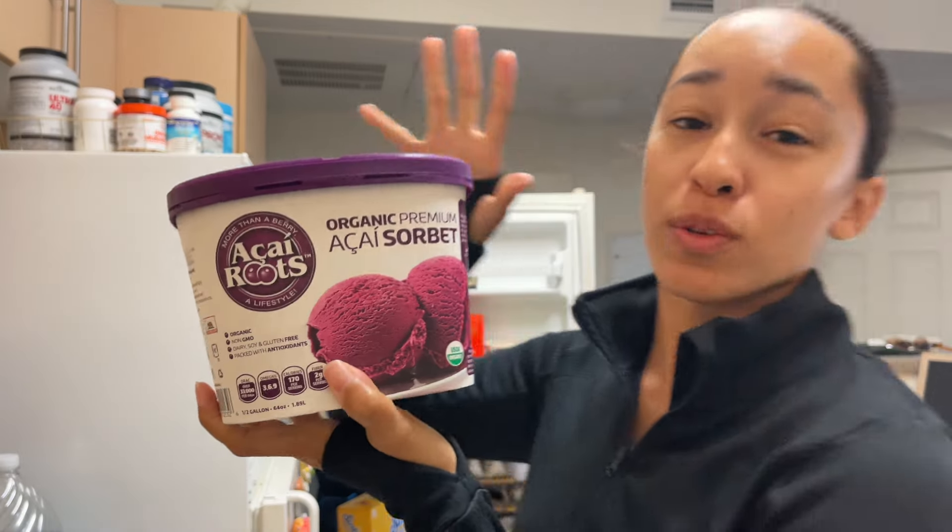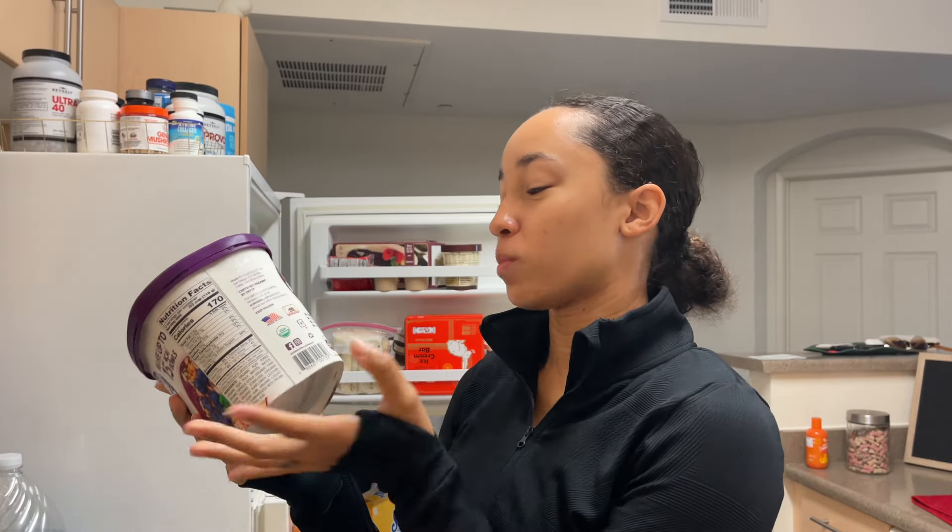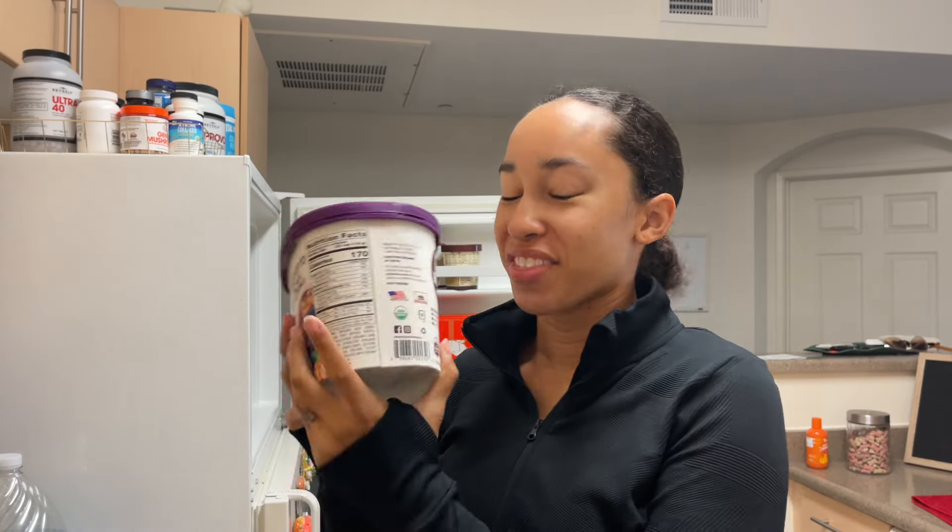I went grocery shopping yesterday — look at what I found: acai sorbet. It's already pre-made acai, and you literally just scoop it up like ice cream. You can easily make acai bowls, and this is everything I've been wanting lately because I've been craving acai bowls but I don't make them in the correct consistency. So this is exciting — we're gonna make one this morning.